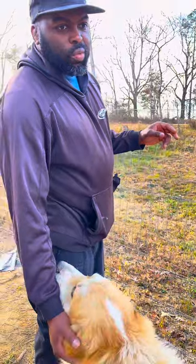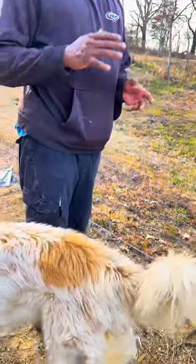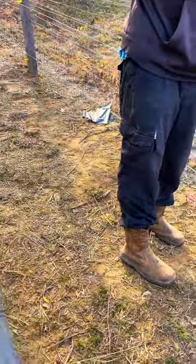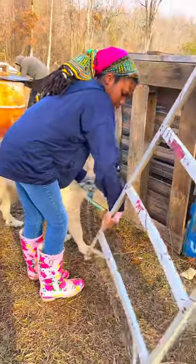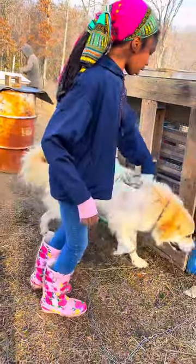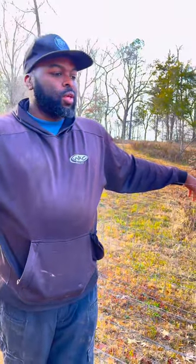Earlier in the video I said I was going to explain why the dogs are on chains. They're on good chains — lengthy ones — so they can still move around, move about, and still protect the area. They're not just confined to their dog house; they're able to still protect the chickens and move about, and we can still feel secure about them being in the area.